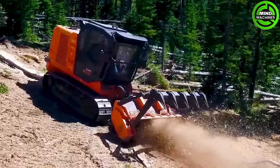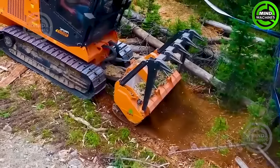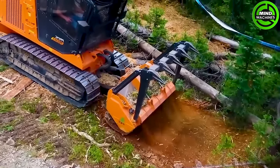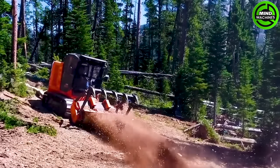This machine is powered by a strong engine and excels in challenging terrain for site clearance, forestry work, and construction. Its specialized materials and blades effectively impact ground vegetation and environmental materials.